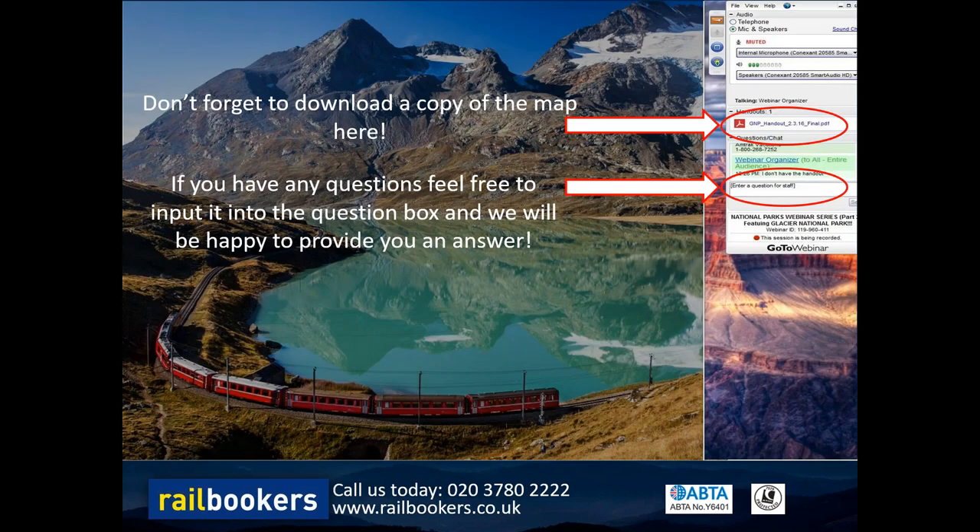Just a little bit of housekeeping before we get into the main presentation: we have added a map for you to download on the right hand side of your screen, and we also have a questions box there on the right hand side, so feel free to put any questions in there and we'll happily provide an answer. We'll have a question time at the end of the presentation.